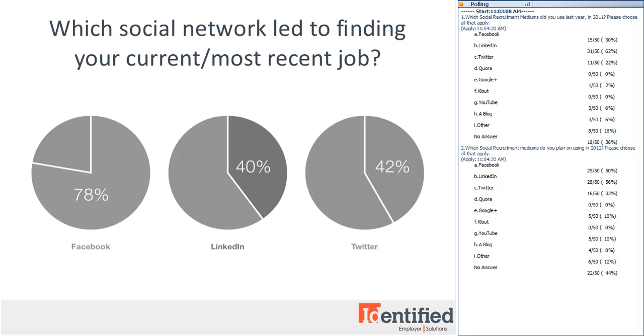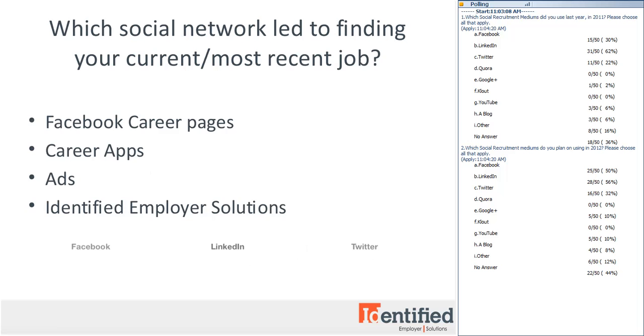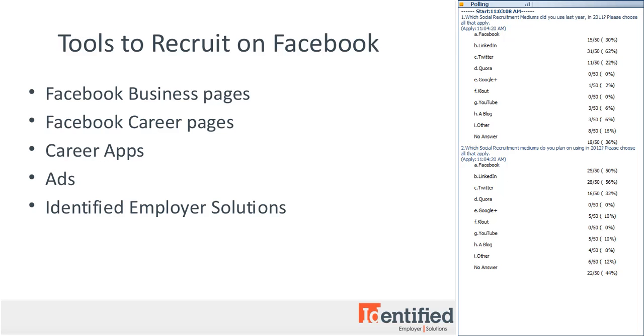Now that we've discussed how job seekers are using social media to find jobs, we can get into how you can use it to find candidates. The challenge for you as a recruiter — and the reason you can't use Facebook like your LinkedIn profile currently — is that Facebook is inherently social. However, cataloged work experience, job titles, education, and location can all be found on Facebook. About 47% of people enter professional information, and as mentioned earlier, 38% enter education information.